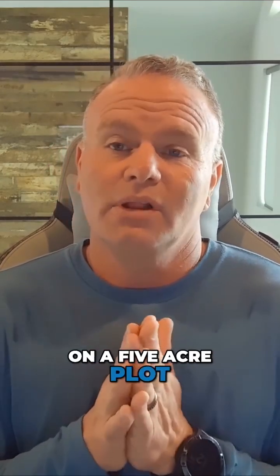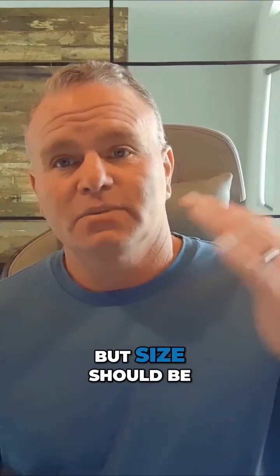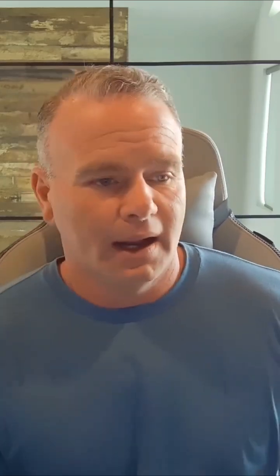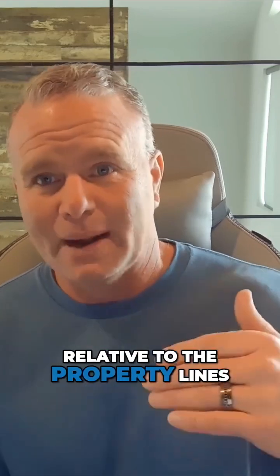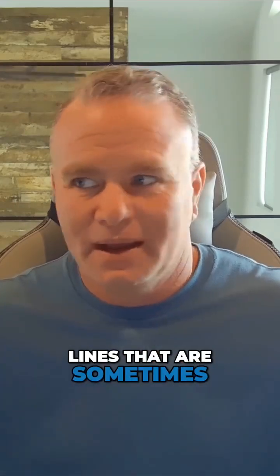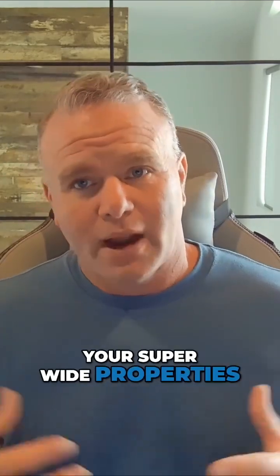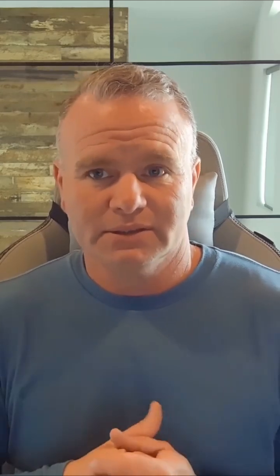Three-quarter acre would probably be the right size — not saying that you can't have a one-acre pond on a five-acre plot, that's just a lot of property you're eating up. So relative to size, you want to stay in the half to three-quarter acre range, maybe a little more if you've got a really nice place. Size should also be relative to the property lines — that's a tricky one, because we get a lot of long straight property lines, sometimes 2,000 feet wide and 4,000 feet long. It's all relative to how the land can be contained and how it will look based on the elevations.